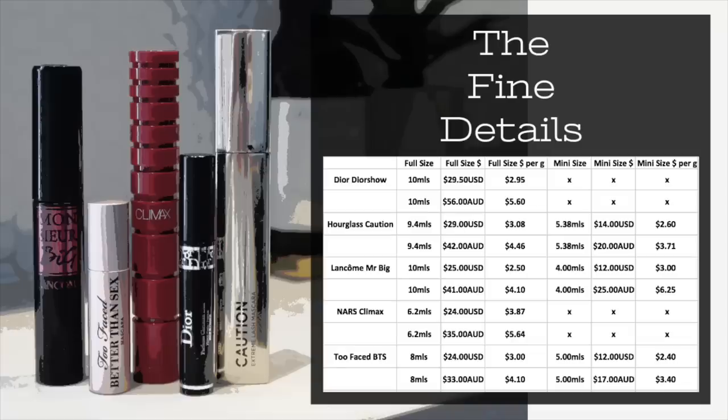Value for money on this one does rank pretty well. It's a similar situation to Hourglass where it came out at different rankings for Australia and America. This is one I would recommend you buy the large size because it is better value to get the big size over the mini. It has 10 mils like the Dior, so it's a nice big amount of product. It retails for $25 in the US and $41 in Australia. The mini size retails for $12 in the US and $25 in Australia but you only get 4 mils.